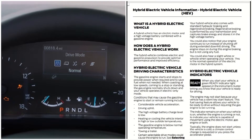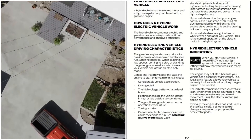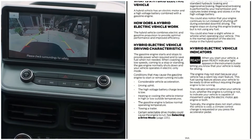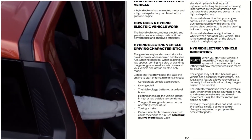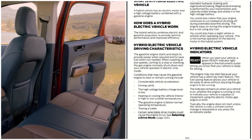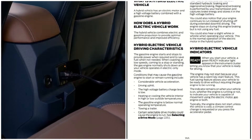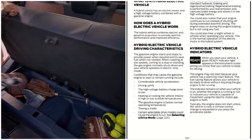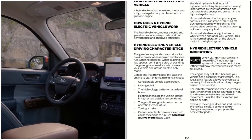Hybrid electric vehicle driving characteristics: the gasoline engine starts and stops to provide power when required and to save fuel when not needed. When coasting at low speeds, coming to a stop, or standing still, the gas engine normally shuts down and the vehicle operates in electric only. Conditions that may cause the gasoline engine to start or remain running include considerable vehicle acceleration, driving uphill, low high-voltage battery charge level, and heating or cooling the vehicle interior.